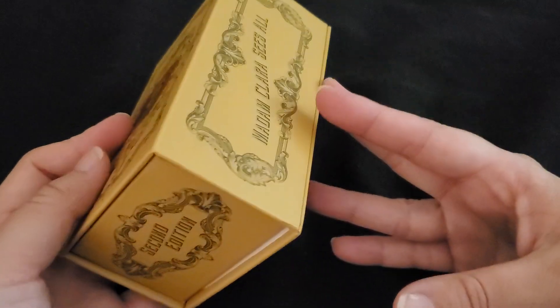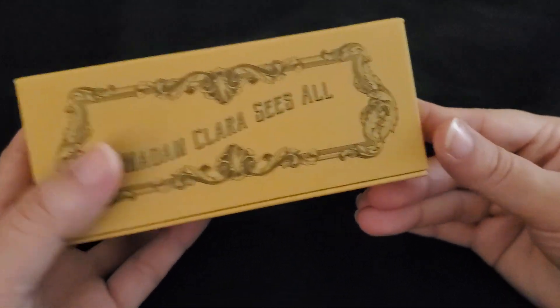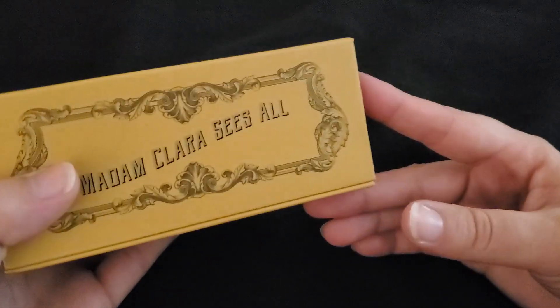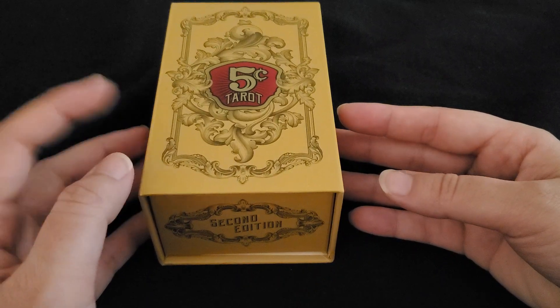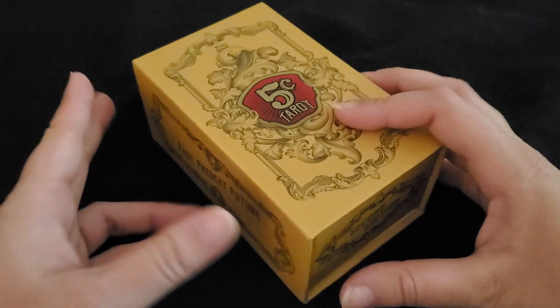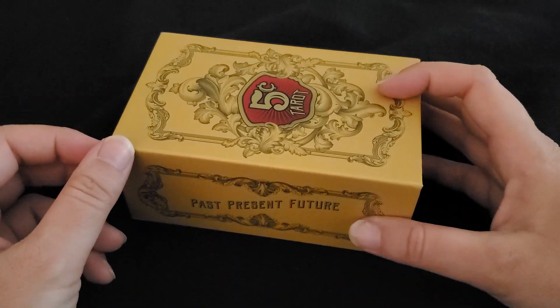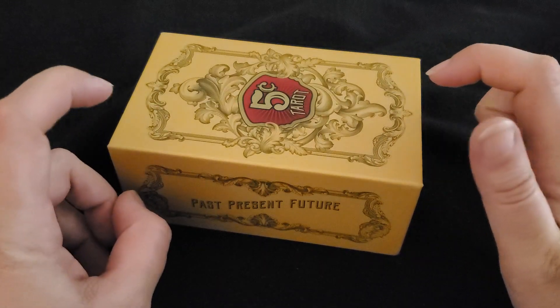I don't really know what was changed between editions. I actually saw a video by Old Soul Mermaid where she compared the two, and I think the biggest difference was honestly keywords on the cards — but you'll see what that is in a second.